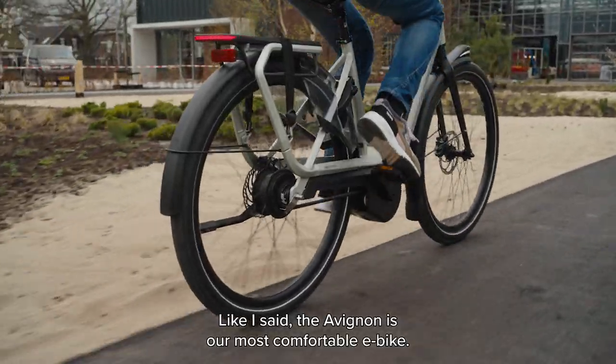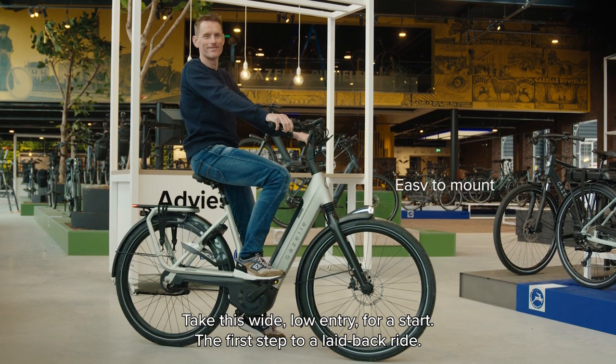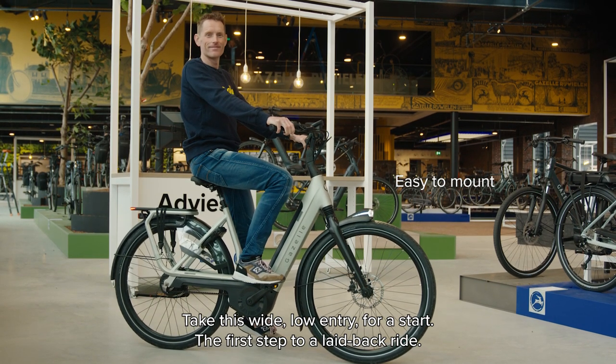Like I said, the Avignon is our most comfortable e-bike — with good reason. We'll show you. Take this wide, low entry for a start: the first step to a laid-back ride.